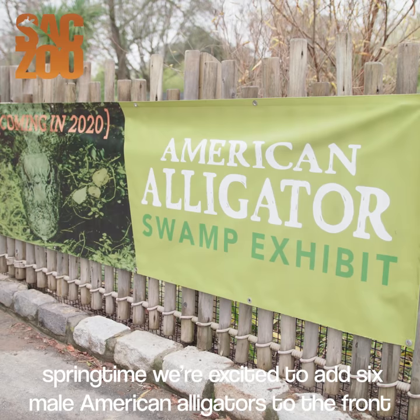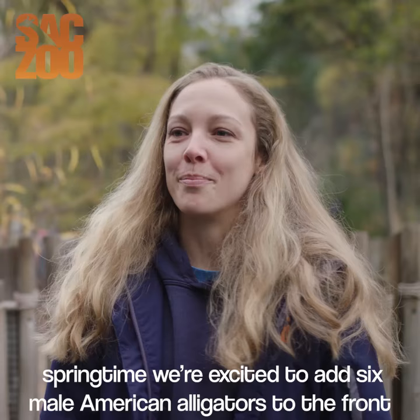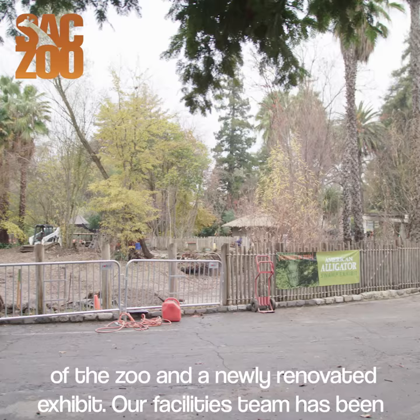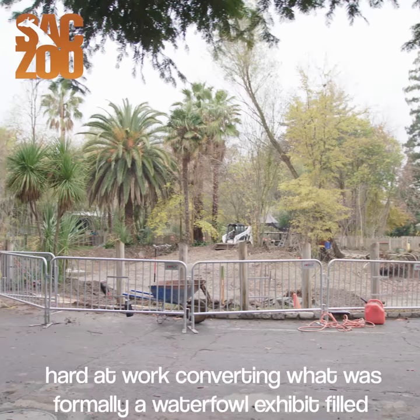In the springtime, we're excited to add six male American alligators to the front of the zoo in a newly renovated exhibit. Our facilities team has been hard at work converting what was formerly a waterfowl exhibit filled with ducks and geese into an alligator habitat.